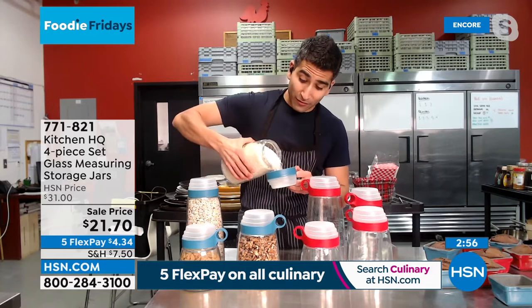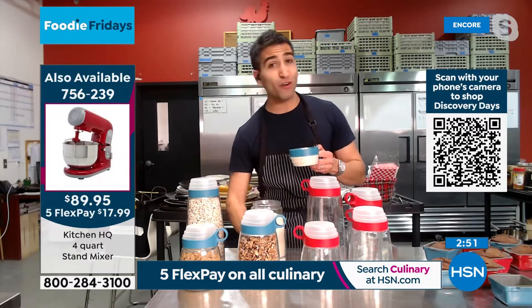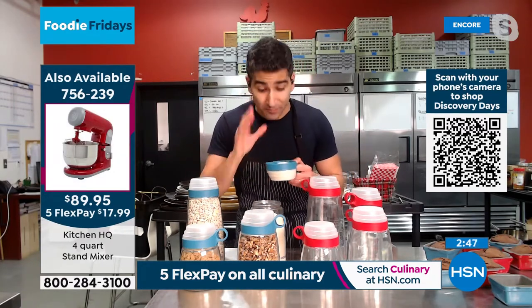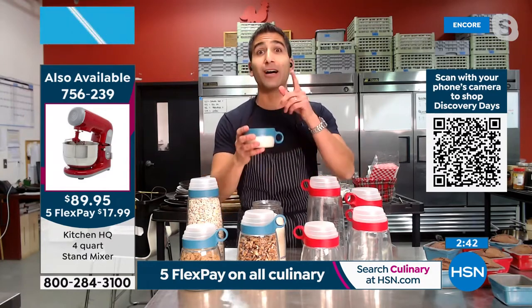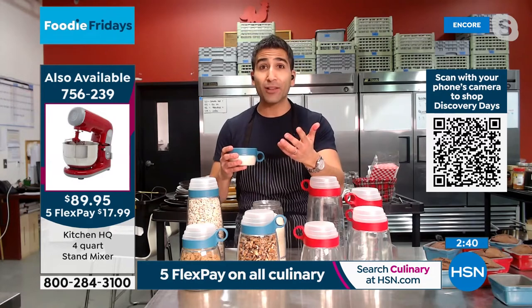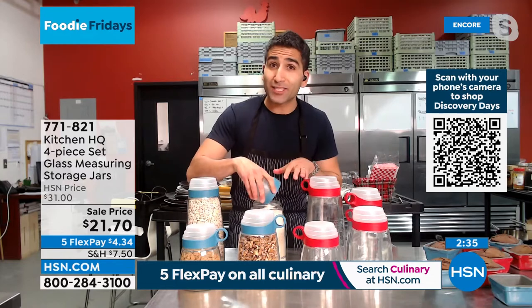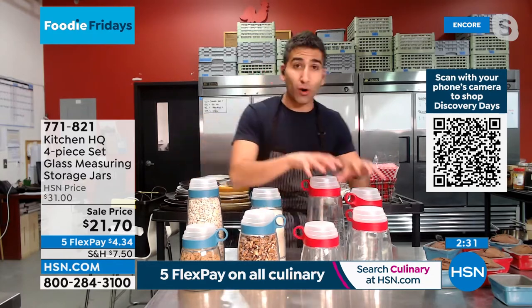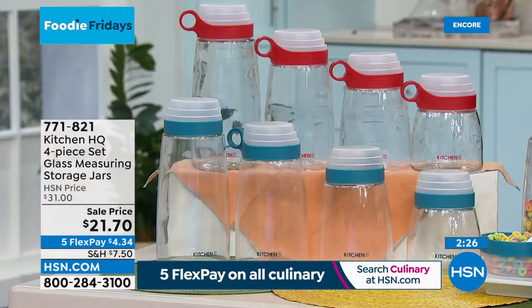If I have my basmati rice stored in here, I can measure out one cup every time to the right ratio of water — perfect for consistent results. It's perfect for storage, for having multiple measuring cups without losing them, and for measuring things where the ratio is important: rice, oatmeal, or counting calories. Plus you can pick a color scheme — go all red or all blue — to match the rest of your Kitchen HQ lineup.